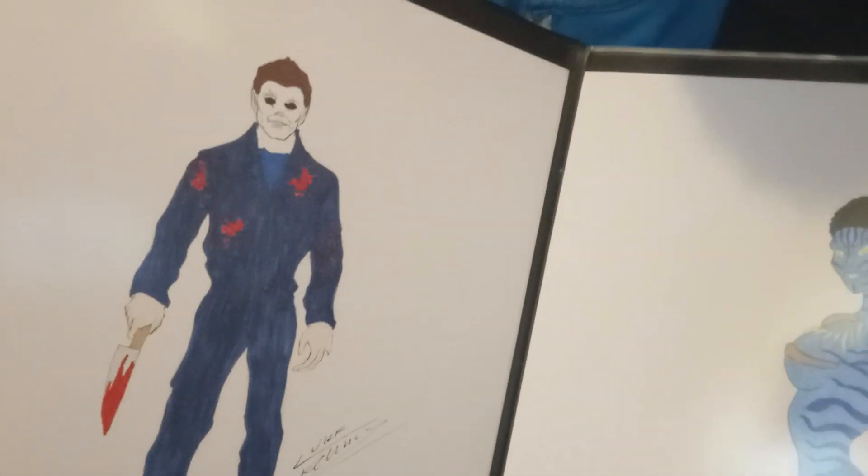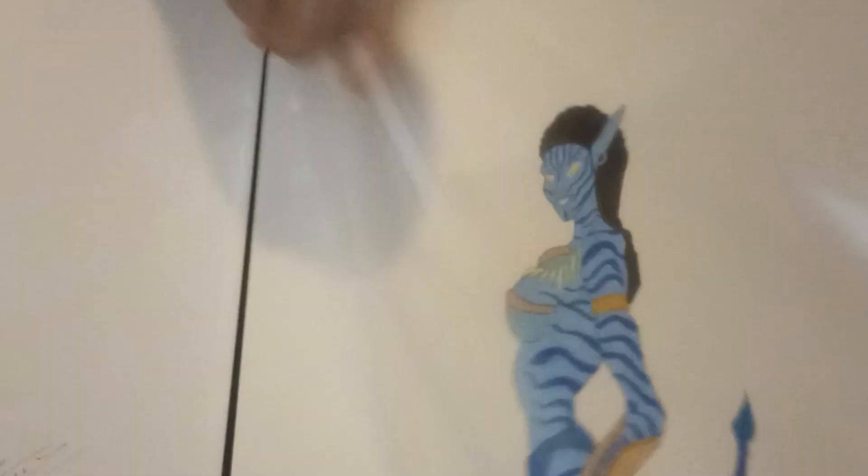The next section shows the pop culture related ones I'll be bringing. Starting with Daenerys — Khaleesi, the Mother of Dragons from Game of Thrones. This is more of a grab bag where we've got Michael Myers, and a character from Avatar. Next, Star Wars related things — considering there are multiple Star Wars comic book artists coming to the show, might as well have some. Luke Skywalker and Miranda from Mass Effect.